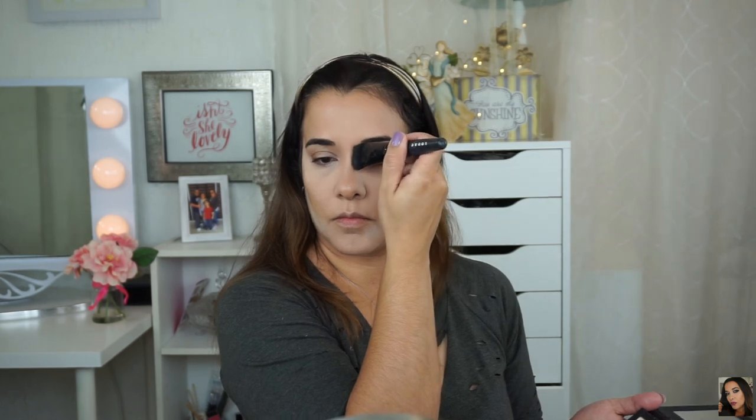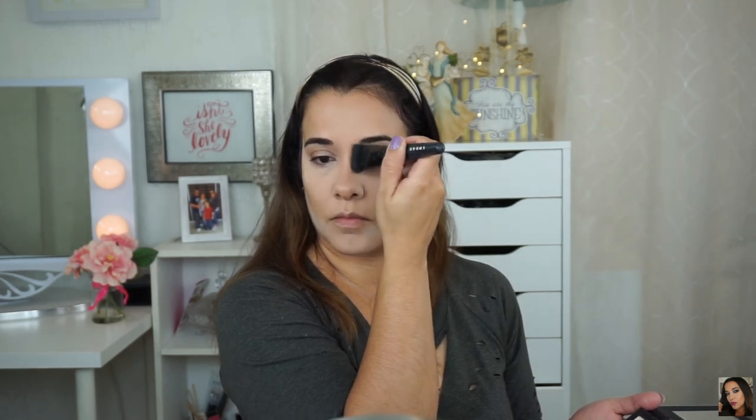To set my face, I use the RCMA translucent powder under my eyes and also a little bit on my face since I used that BB cream. For contour, I'm using the Lorac Pro Contour in Light Contour. I'm going to do my cheekbones and a little bit on the nose.